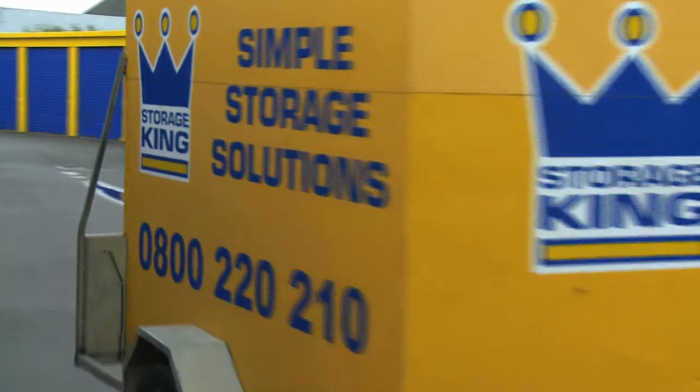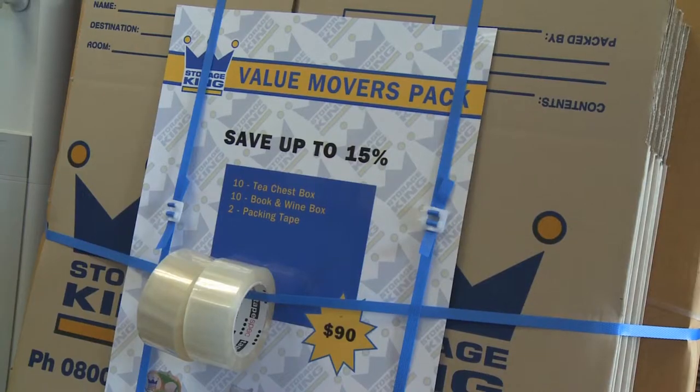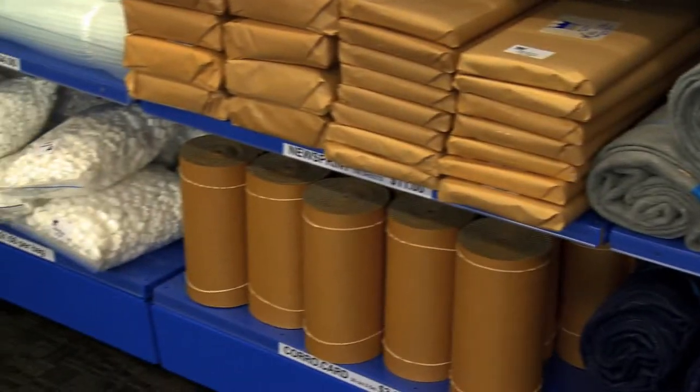We also have a covered trailer that is free to use on the day you move in. Our in-store shop stocks all of your packaging needs to make that move-in process all that much easier.